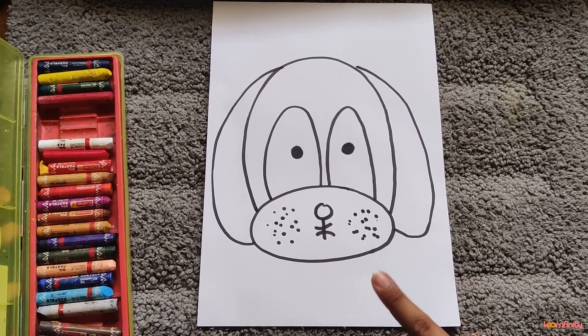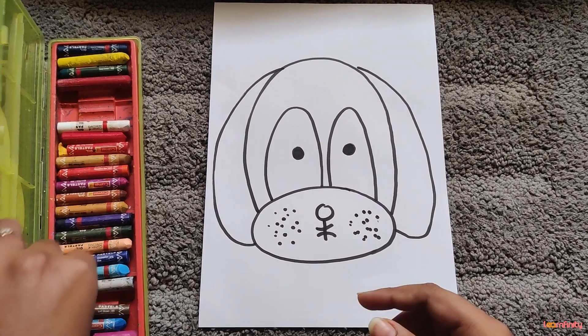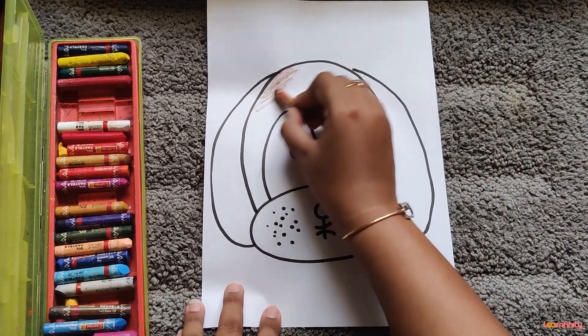So now our picture is ready and you can enjoy coloring this picture. You can enjoy coloring dog Bingo. Come on, let's color it.